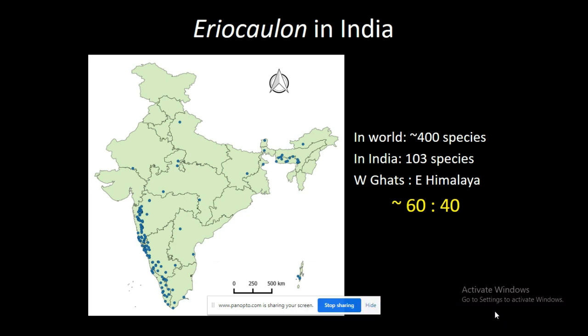In the world, they are known by 400 species. In India, we have more than 100 species, and in the Western Ghats and Eastern Himalaya they are represented in a 60-40 ratio.